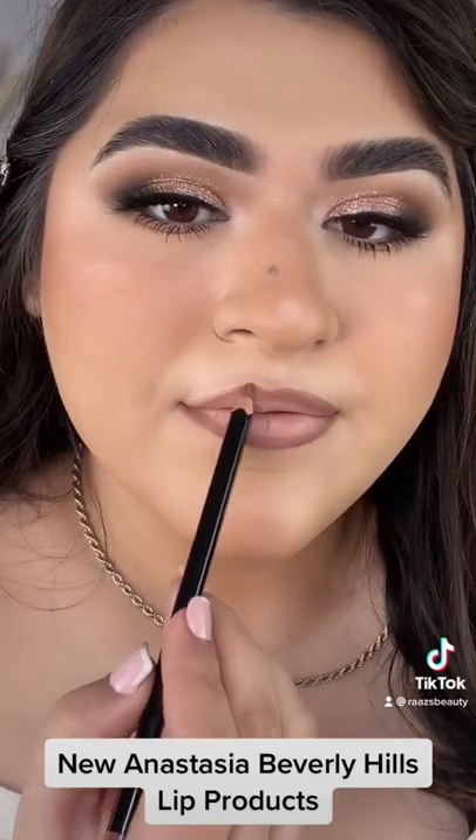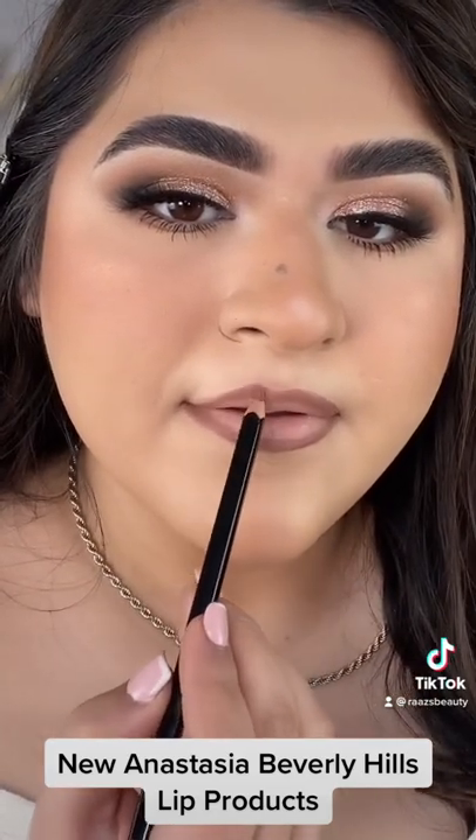This is like super creamy and it glides so easily and is super pigmented. I love the lip liner.